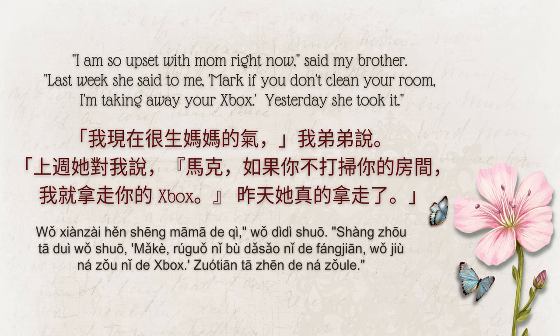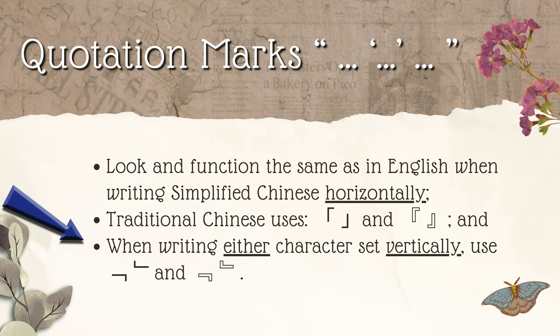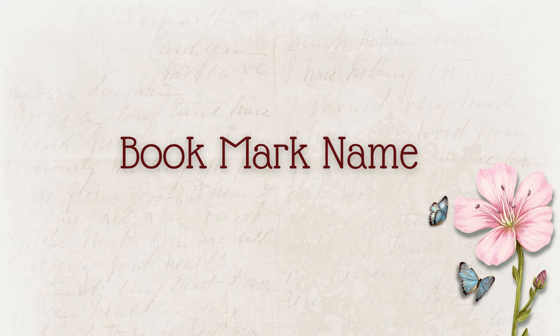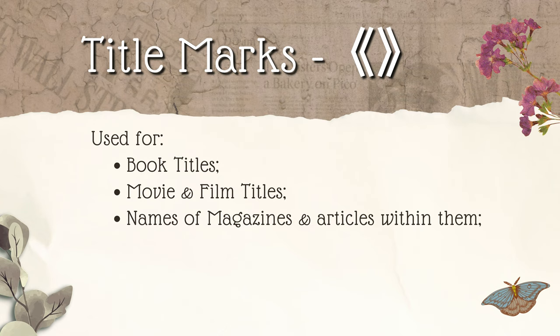Whether you're writing in simplified or traditional Chinese vertically, use the bracket symbols and rotate them. Title mark. The literal meaning of the Chinese name is 'bookmark name,' which is a real clue as to its usage. Not only book titles, but movie and film titles, the names of magazines and the articles within them, the names of songs and things of a similar nature are properly placed within title marks.